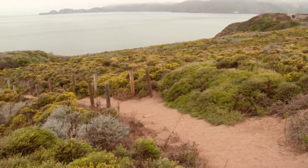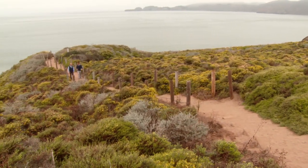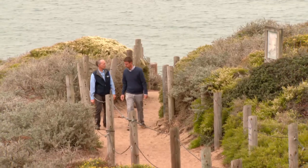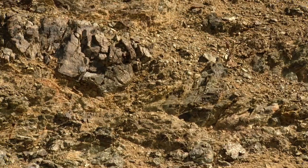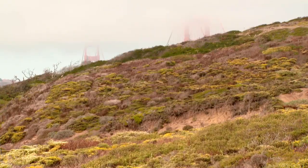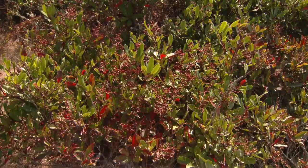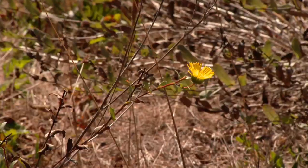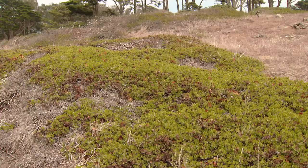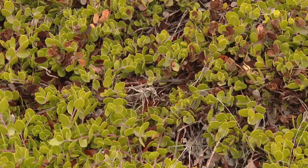Nearby, these bluffs support another rare ecosystem — serpentine scrub. These bluffs are underlain with serpentine, which is a state rock. Serpentine is a unique soil in that it's slightly toxic, and there are a lot of native species that have adapted to grow only in that kind of soil condition, some of which are really rare. These bluffs support one of the rarest plants on Earth, actually — the Raven's Manzanita.